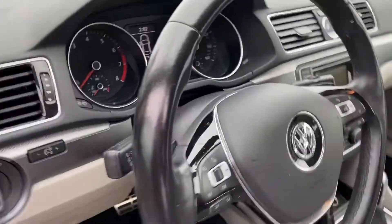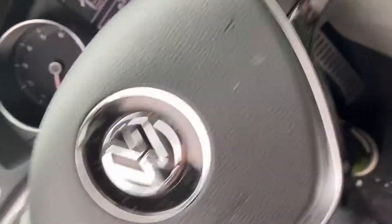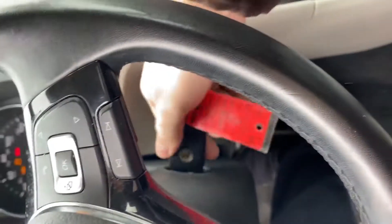The interior is super nice — it hasn't been detailed yet but it's a super clean car. I'll show you the inside real quick and I can give you a start-up as well.